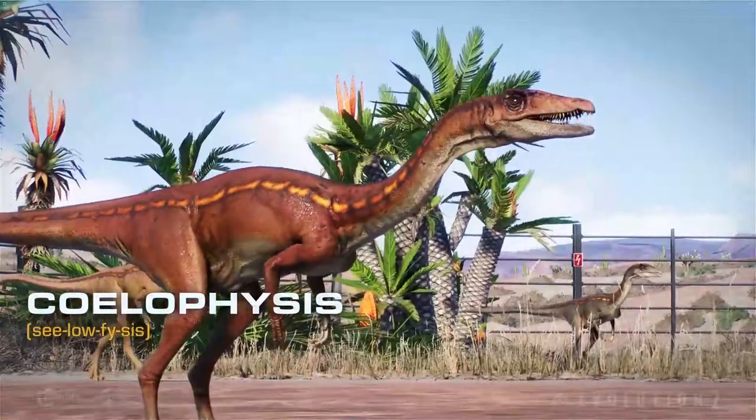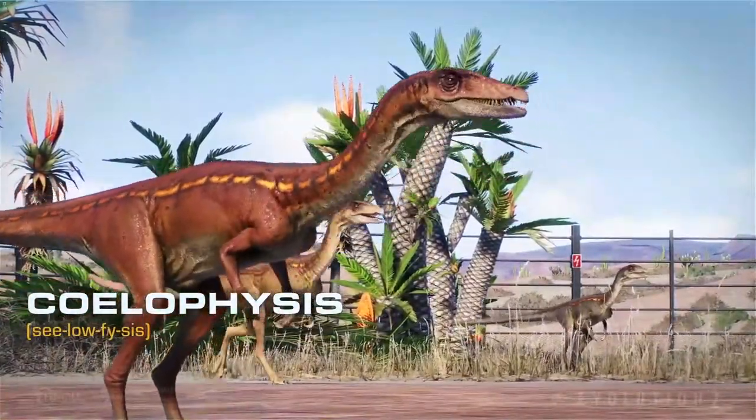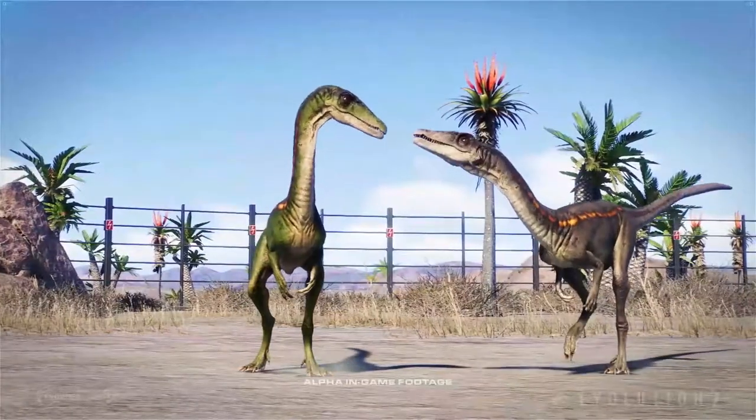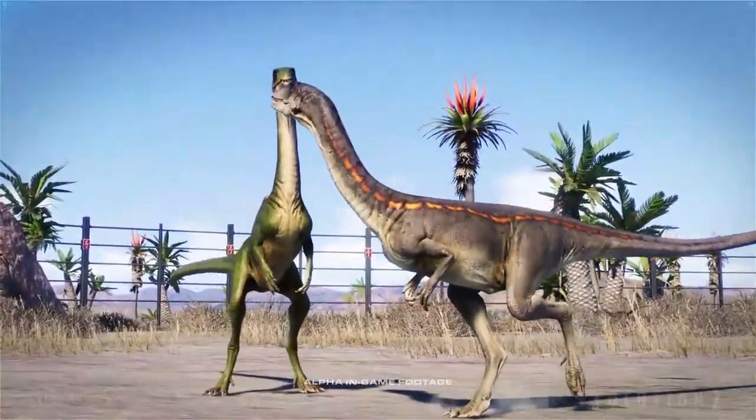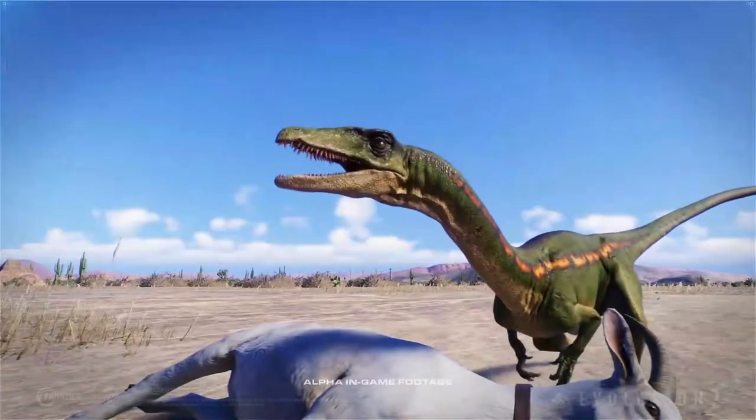The Coelophysis is a perfect representation of the early theropods — an opportunistic carnivore, a nimble and tireless threat, with a jaw full of sharp serrated teeth.